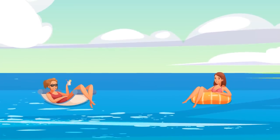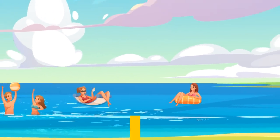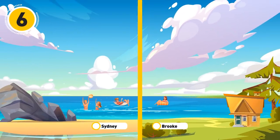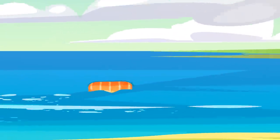Brooke and Sydney were going to learn how to swim. Brooke went to the lake near her house, and Sydney went to the ocean with her friends. Who is in greater danger? Brooke — she went alone, and there was no one around to save her in case something goes wrong.